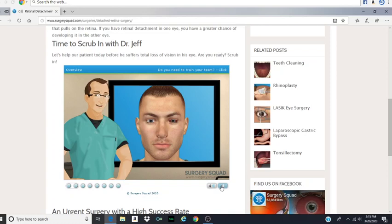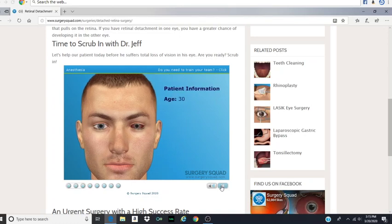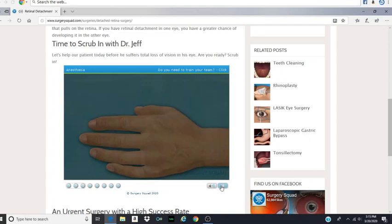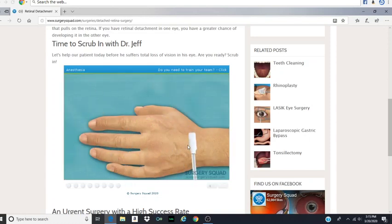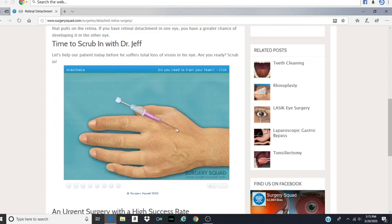We're going to perform a retinal reattachment called a pneumatic retinopexy. The surgery takes about an hour and can be done on an outpatient basis. Of course, I know all this. Our patient today is a 30-year-old man who recently noticed flashes in his vision. His ophthalmologist dilated the eye and detected a retinal tear and a detachment. He recommended immediate surgery to limit additional loss of vision. Let's begin. First, we need to administer a relaxing sedative intravenously. This will make our patient drowsy, but not put him to sleep. Can you place the needle for me? He needs his fix. Straight in, straight out.